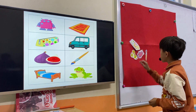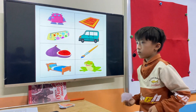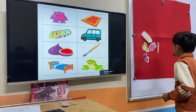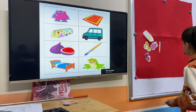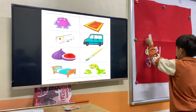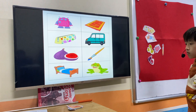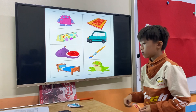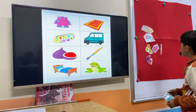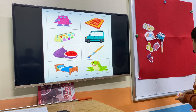Very good. Tom, take the bat and the feet. Put the feet under the frog. Very good. And the bat between the pencil case and the frog. Very good. Well done. Take the mat and the van. Put the van on the robot. On the robot. The mat under the paintbrush.